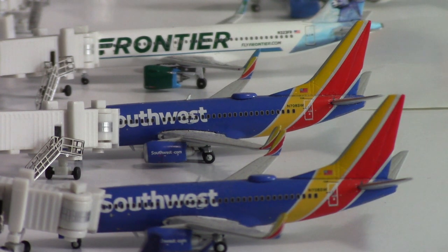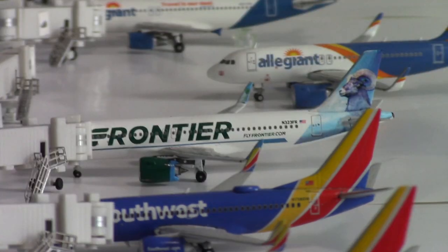Next we have another Southwest 737-700. This aircraft had just arrived in from Phoenix Sky Harbor. Really the only route that Southwest is operating at the moment would be St. Louis — they're sending one plane a day to St. Louis and that's it.